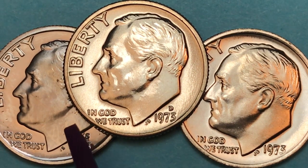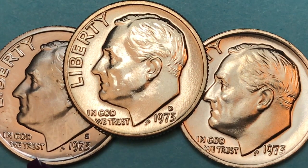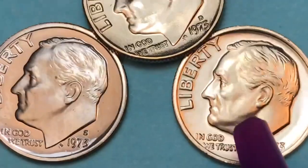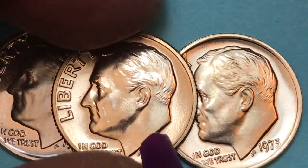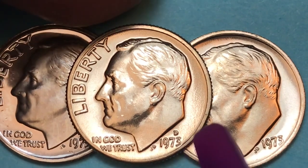If you can get it in this kind of condition right here, it's going to be worth possibly 10 to 12 dollars, as will these two here. If you can get these into MS67 — really, really good shape, which this one is probably close to — you may be talking about 100 to 400 dollars for the different mints.